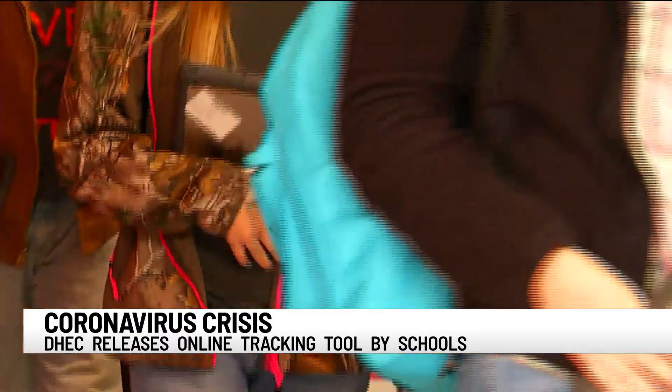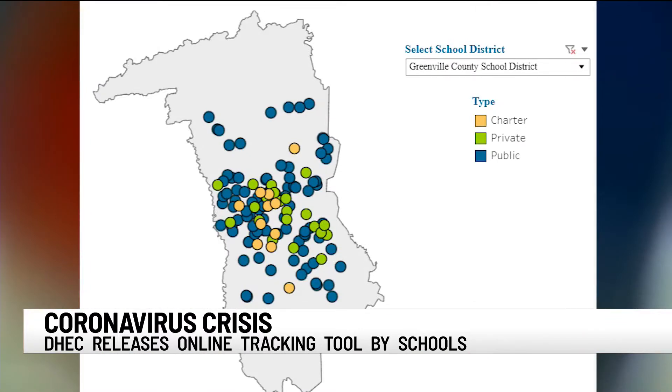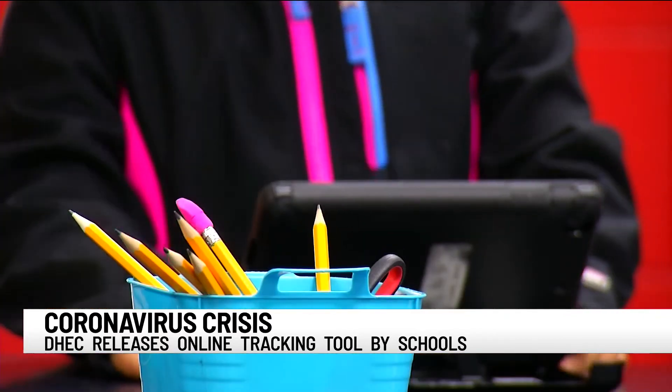In Greenville County, home to the state's largest school district, cases were identified at public, private, and charter schools. But the data shows most schools in the county didn't have any cases identified, and those that did had fewer than five.